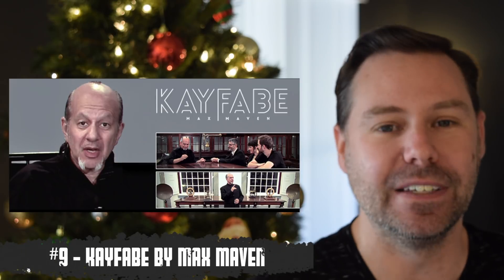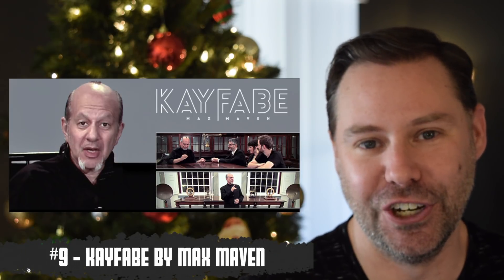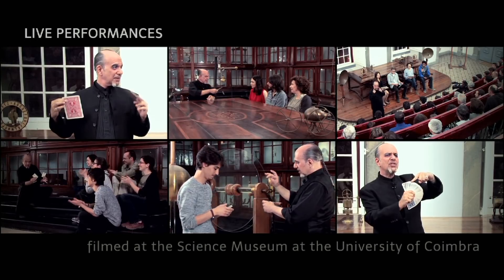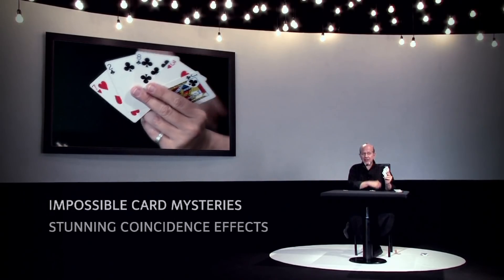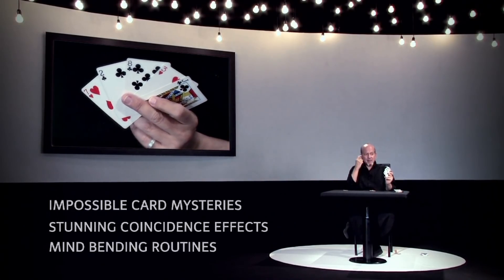Up at number nine is another living legend joining the list — that is Max Maven. KayFabe was released this year and mentalism got a big boost. People always ask me who the best mentalists are — he is one of the best, considered the best by his peers. A lot like the Tamariz project, this has early works, newer stuff, and good theory and thoughts throughout. Living legends dropping knowledge is something we should all pay attention to. KayFabe is right here at number nine.